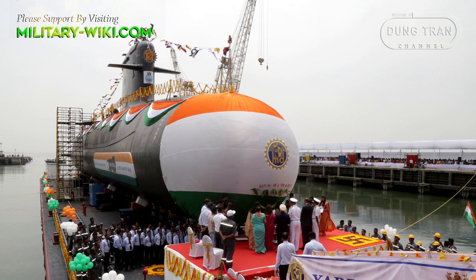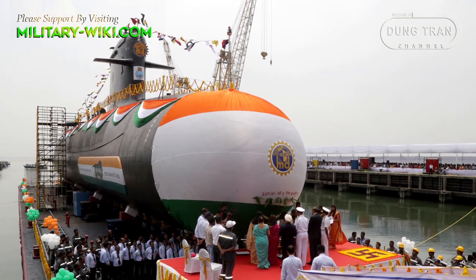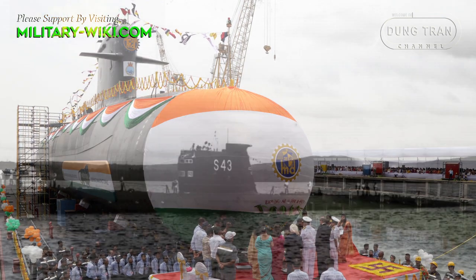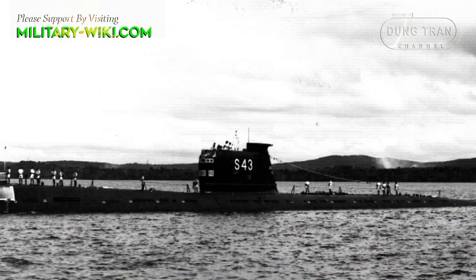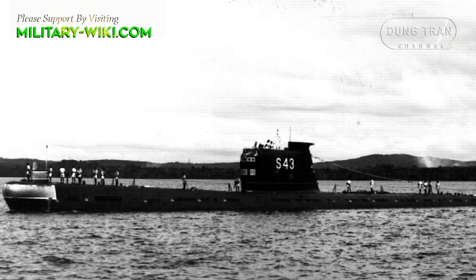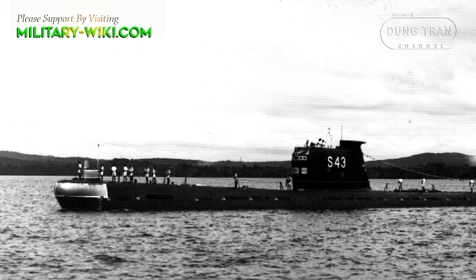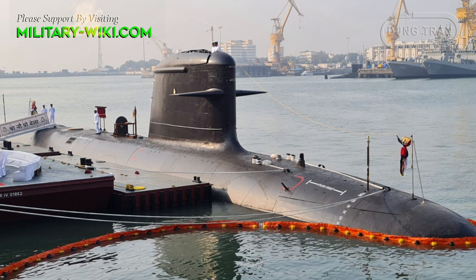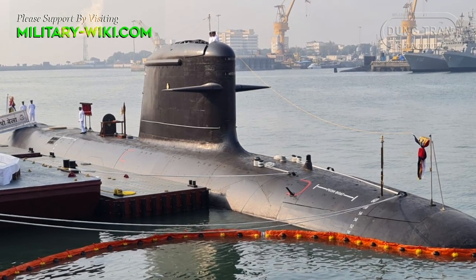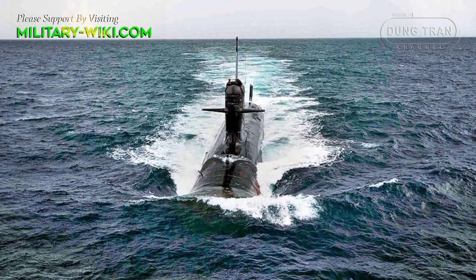On 20 April 2022, INS Vagshir S-26, the sixth submarine of the Kalvari class of the Indian Navy, was launched. The submarine has been named after the INS Vagshir S-43, a Vaya-class submarine of the Indian Navy which was in service from 1974 to 1997. After launch, submarine INS Vagshir will undergo a comprehensive and rigorous set of tests and trials for more than a year to ensure that it is fully combat-ready.